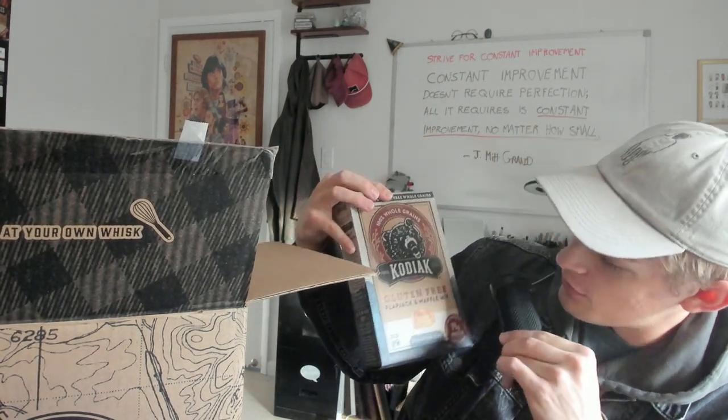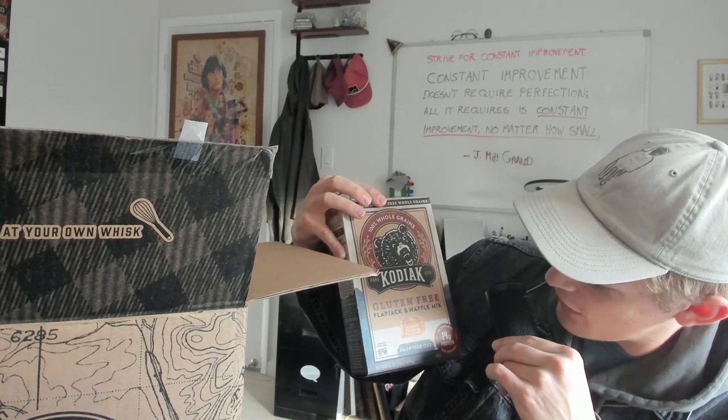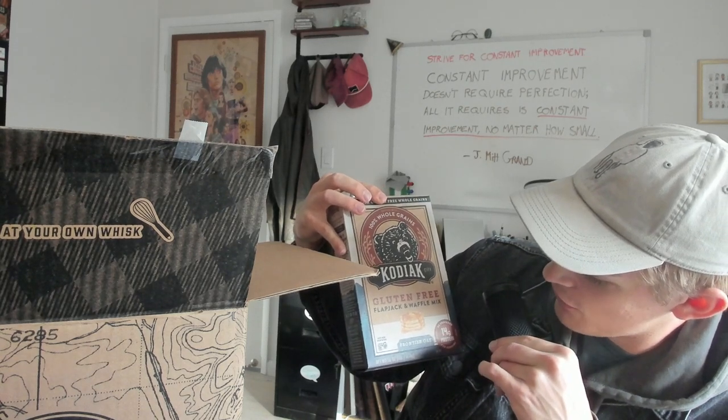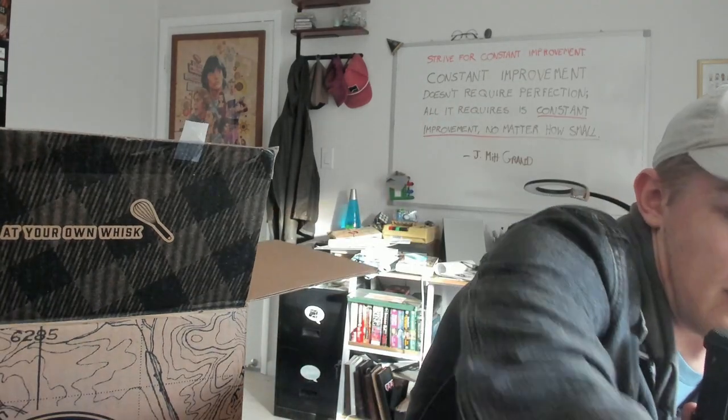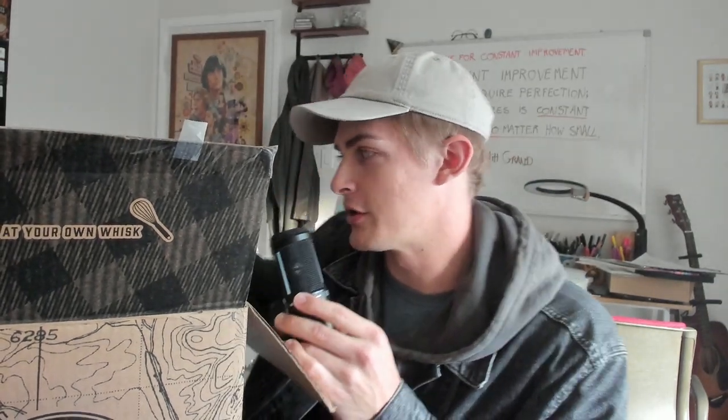I've never tried any of these spices in pancakes, I'll be totally honest, but I'm about to. It probably wouldn't be complete without at least one box of pancake mix. They sent me one I've never tried before: gluten-free flapjack and waffle mix, Frontier Oat. I did try the cinnamon apple oatmeal one — that one wasn't too bad, very protein-packed, made me full very quickly.